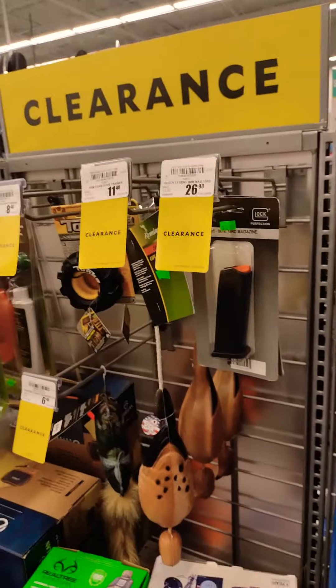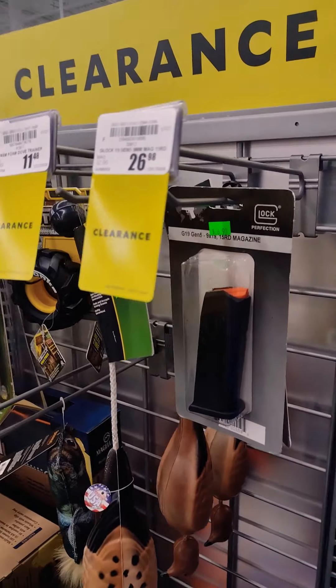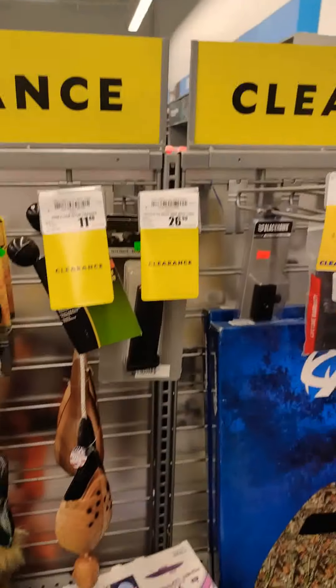Some mags — there's a Glock mag for a Glock 19, a 15-rounder for $26 bucks.